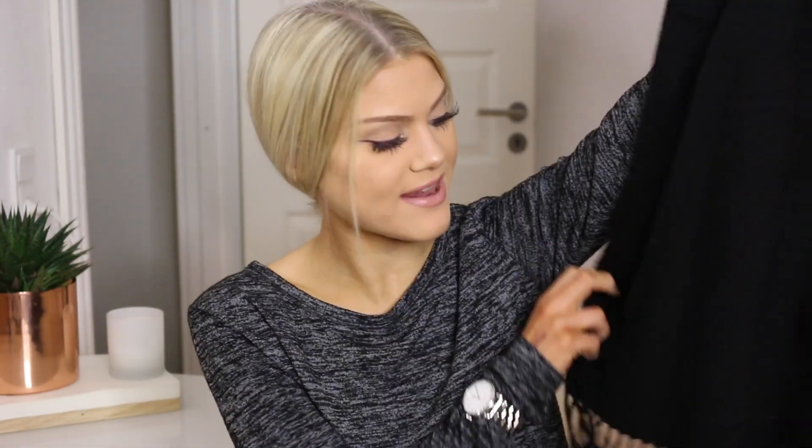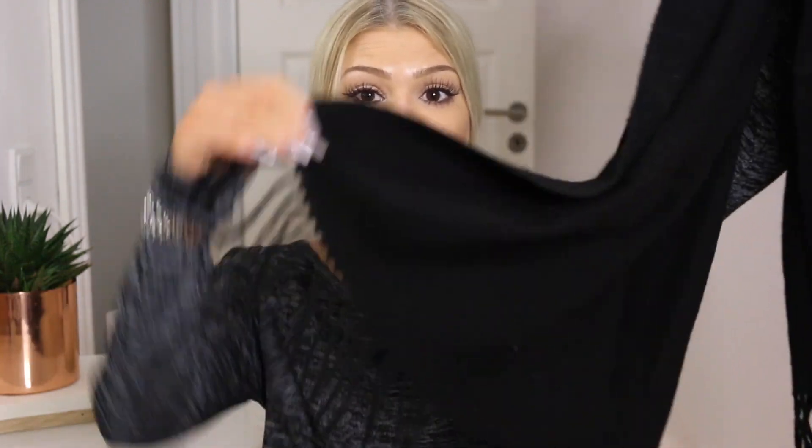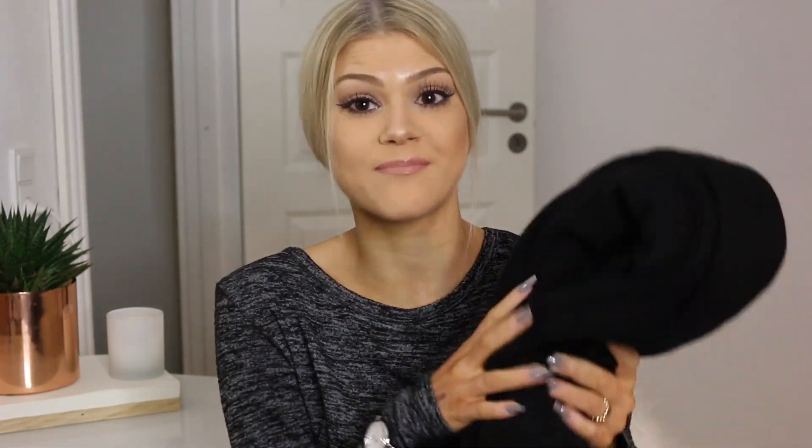The first scarf is from Pieces, and it's so lovely — as you can see it's got some fringe details down at the ends. It's very long and snuggly and just really lovely. I like that it's classic black because you can wear it with every outfit and every jacket. I believe this one was only about 200 Danish krona, so very inexpensive. It's around 30% wool and 70% acrylic, but for the price and look of it, it's very good value.